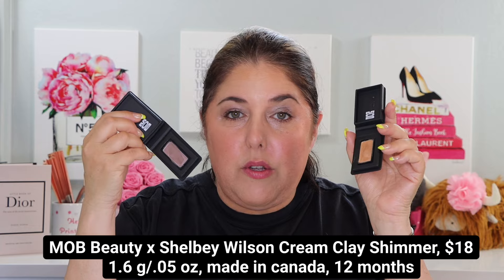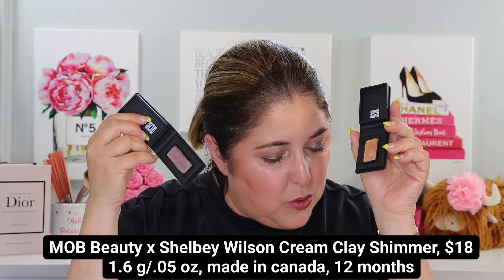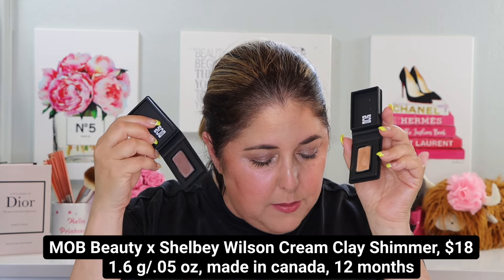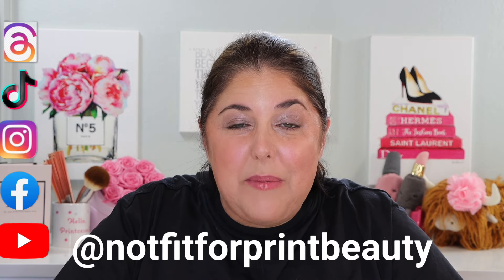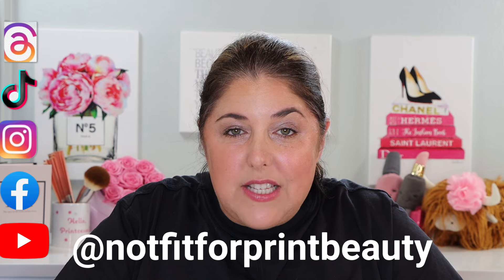And we're also going to talk about the brand new Mob Beauty collaboration with YouTuber and artist Shelby Wilson. This is the Mob Cream Clay Shimmer Shadow. We're going to try all of this on and talk all about it. I am so happy to have you here with me. Don't forget that you can also catch my content over on Instagram, TikTok, and on Threads.